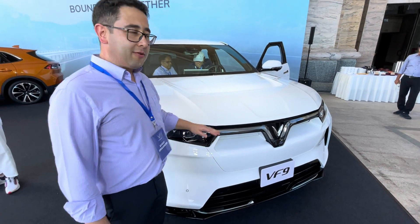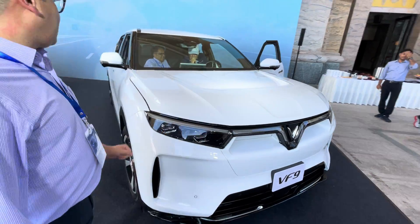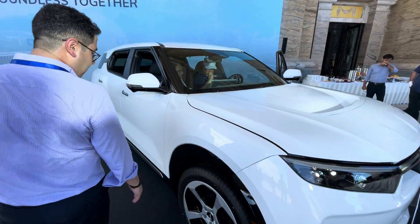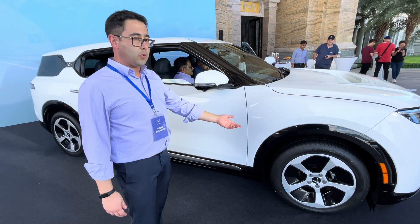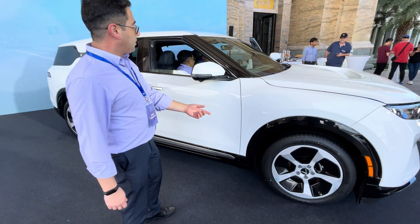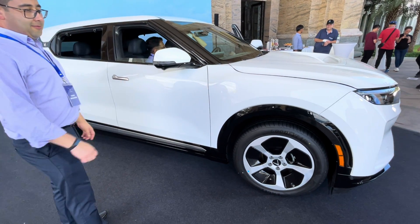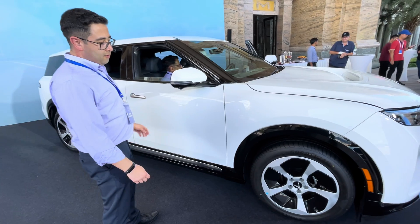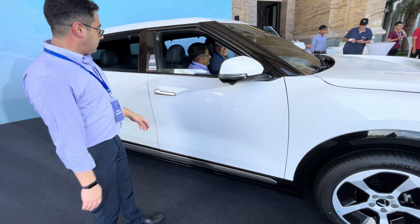To create better aerodynamics — really nice. One aspect we can show you here on the side of the car: the wheels. On the eco version we have 20-inch wheels, and on the plus version 21-inch, so it's a slightly bigger wheel. We also have different designs between the eco and plus trim on the wheels.